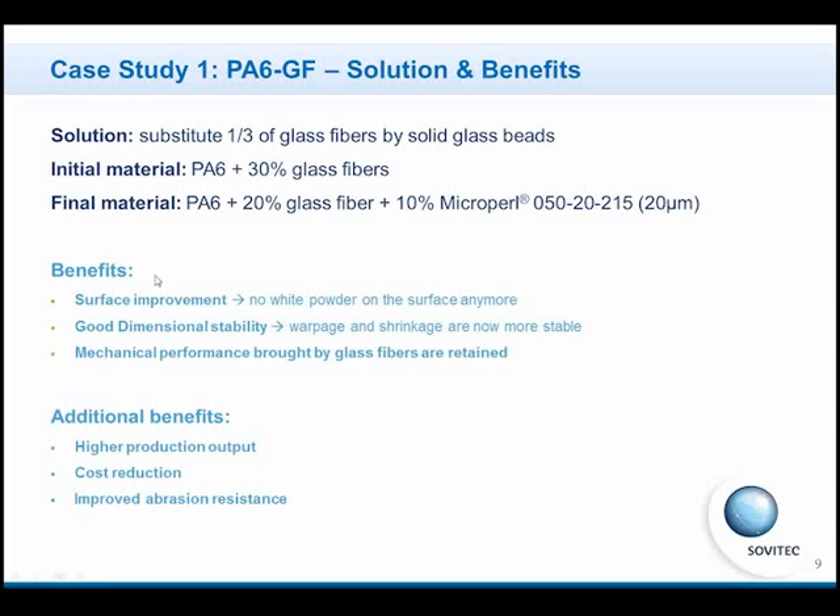This formulation delivers the benefits requested by BMW: surface improvement with no white powder on the surface anymore, very good dimensional stability, and improved warpage and shrinkage. We can also maintain good mechanical performances.